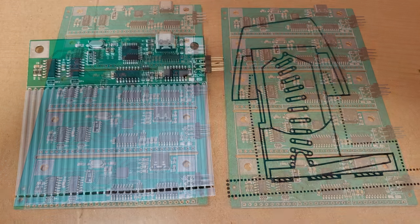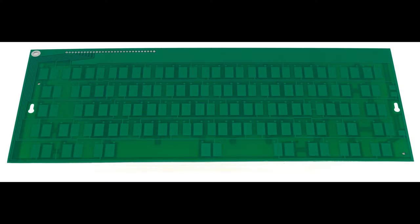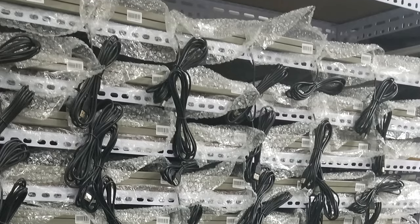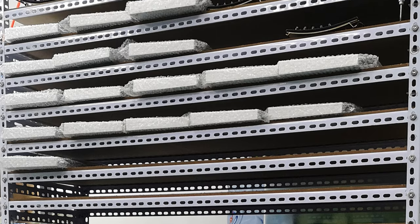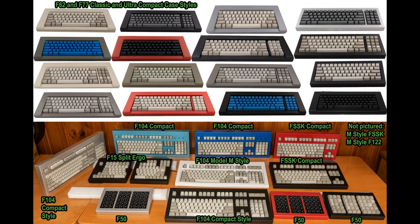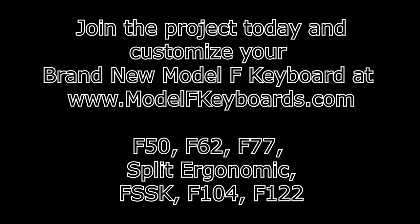And you'll also get some future-proofing, as the controllers are all USB-C and can be replaced in the future. You shouldn't have to set the DeLorean back to 1985 to buy a brand new Model F. For a limited time, you can get one fresh off the factory production line. You'll be typing on your keyboard for thousands of hours over the years, so why not treat yourself to the best keyboard ever, and have as much fun and enjoyment as possible with every click. Please join the brand new Model F project today and help bring back the best keyboard ever.